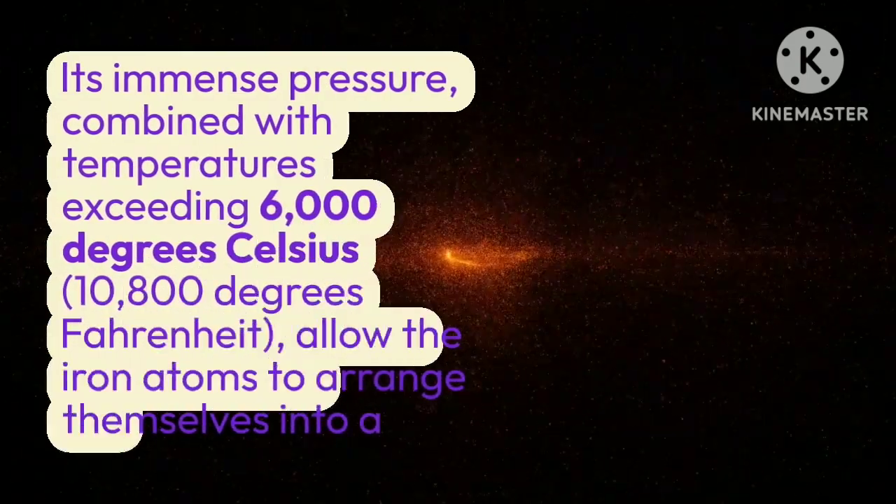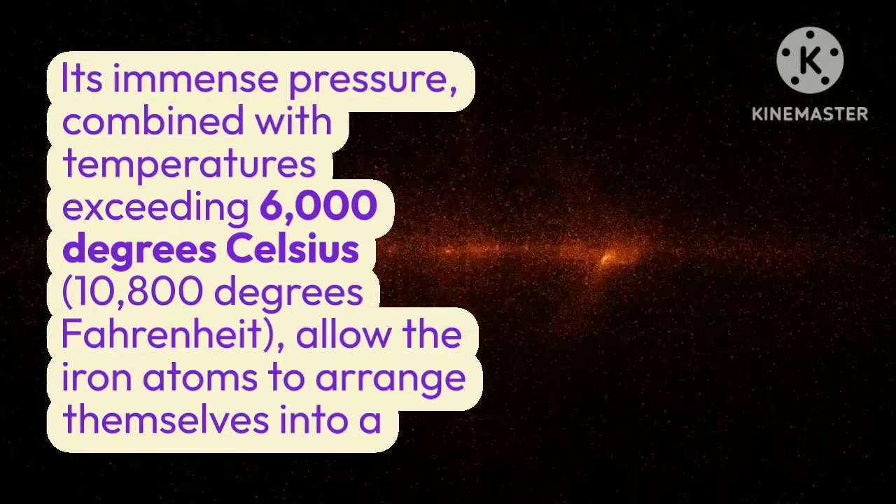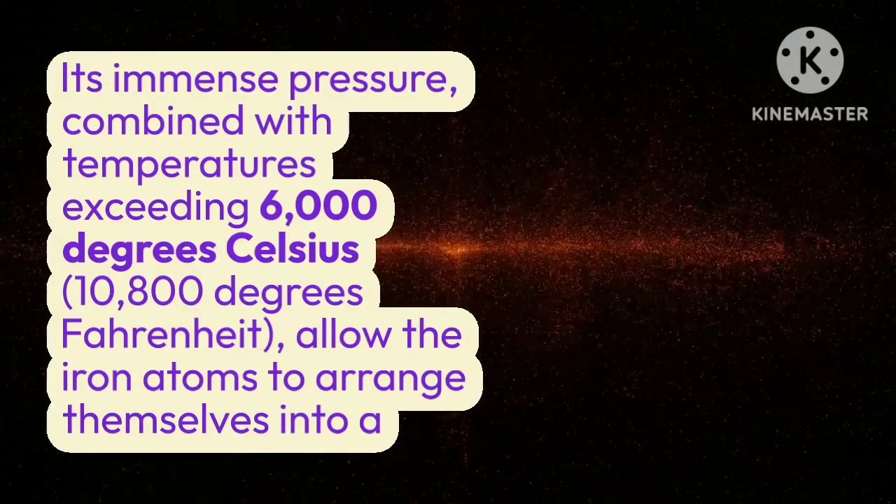Its immense pressure, combined with temperatures exceeding 6,000 degrees Celsius — 10,800 degrees Fahrenheit — allows the iron atoms to arrange themselves into a crystalline lattice structure.